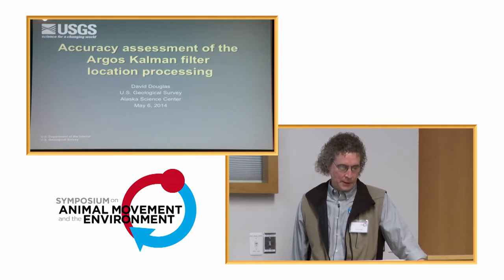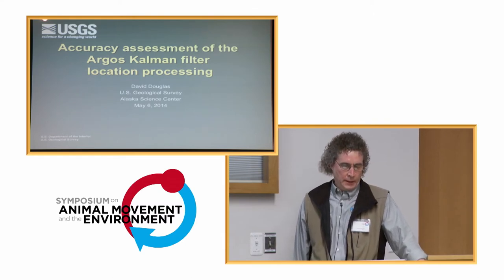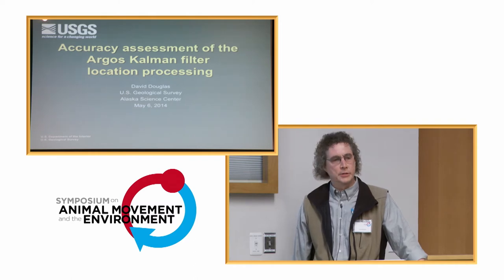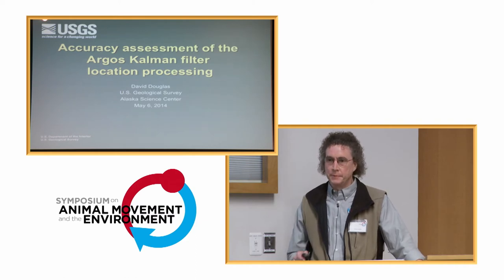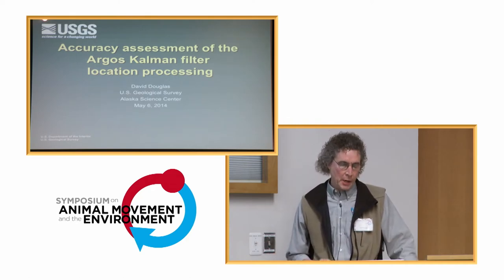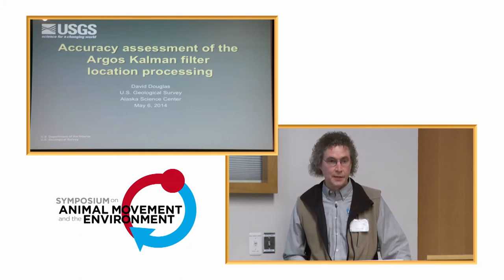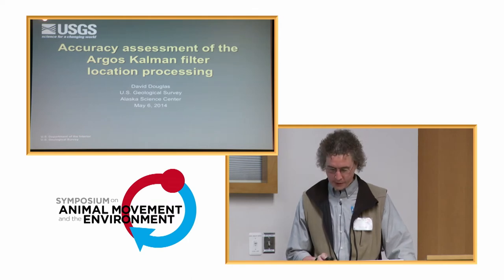I've spent a lot of my career working with Argos tracking data, and recently Argos has introduced a new way of estimating location called their Kalman filter method. A lot of questions arise from people who have used the system for a long time about whether it lives up to what Argos claims. So I've got a lot of numbers to show you today about the performance of the Argos Kalman filter location process.